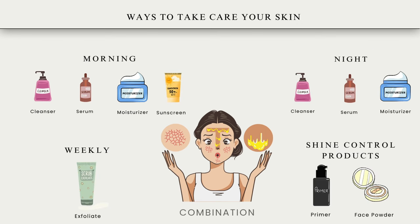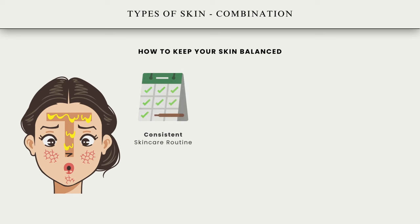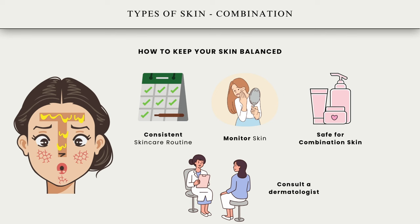Use a broad-spectrum sunscreen daily to protect all areas of the face from UV damage. Balancing care: stick to a consistent skincare routine to regulate oil production and maintain skin balance. Pay attention to how different areas of your face feel throughout the day and adjust your routine as needed. Choose skincare products formulated for combination skin, focusing on ingredients that balance oil production without over-drying. If needed, consult a dermatologist or skincare professional for personalized recommendations tailored to your combination skin.